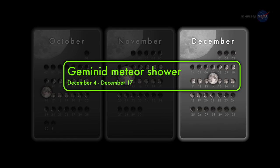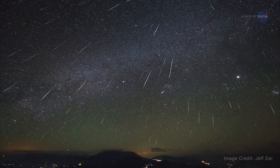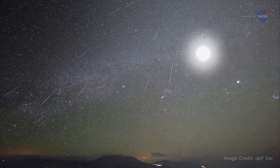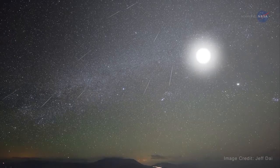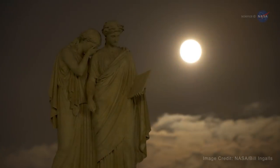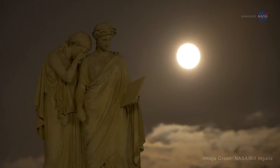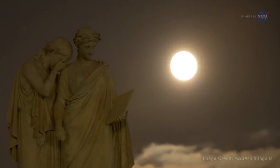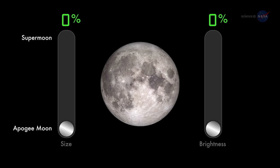The supermoon of December 14 is remarkable for a different reason — it's going to wipe out the view of the Geminid meteor shower. Bright moonlight will reduce the visibility of faint meteors five to tenfold, transforming the usually fantastic Geminids into an astronomical footnote. Skywatchers will be lucky to see a dozen Geminids per hour when the shower peaks. Oh well, at least the moon will be remarkable.